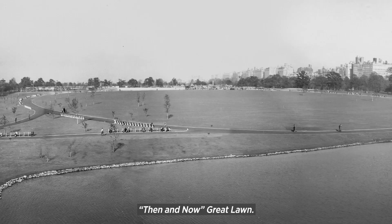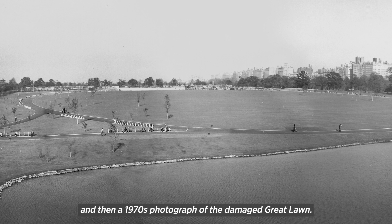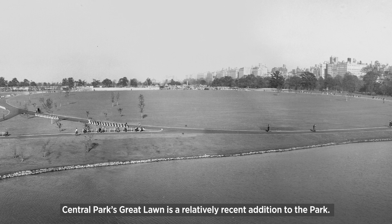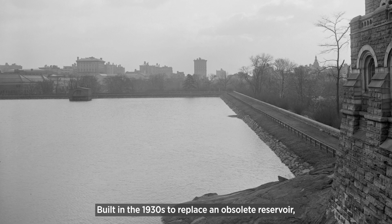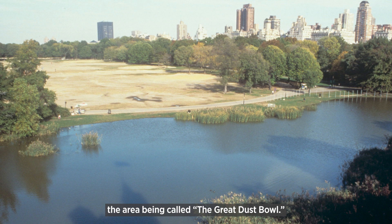Then and now: Great Lawn. Central Park's Great Lawn is a relatively recent addition to the park. Built in the 1930s to replace an obsolete reservoir, by the 1970s intensive use and inadequate maintenance led to the area being called the Great Dust Bowl.